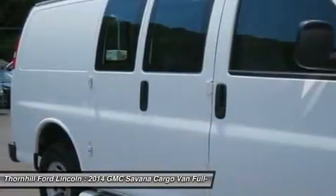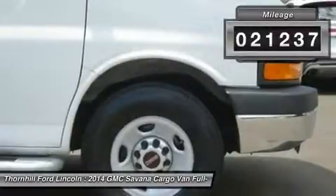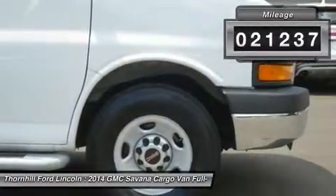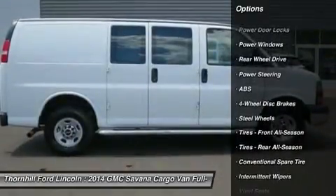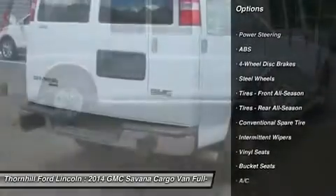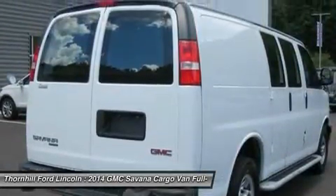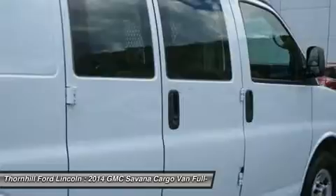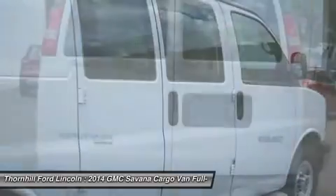This Savana Cargo Van features the following options: visors, driver and front passenger, cloth, padded; airbag deactivation switch, frontal passenger side — requires C6P, 8,600 lbs (3,901 kg) GVWR, or C6Y, 9,600 lbs (4,354 kg) GVWR.